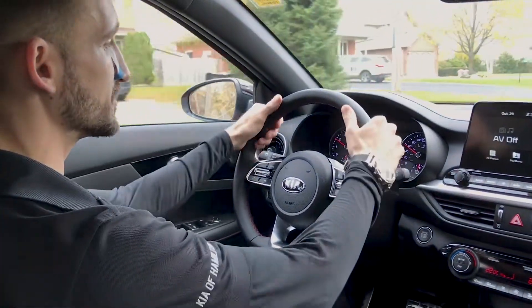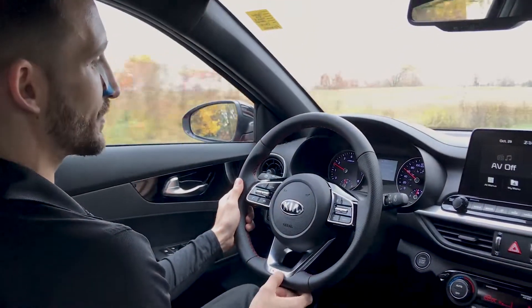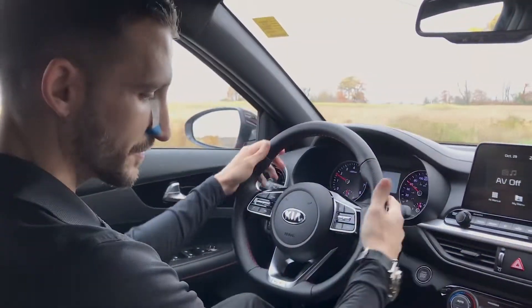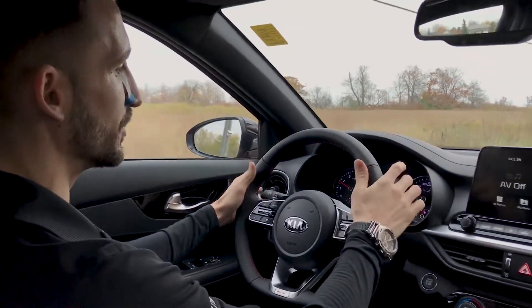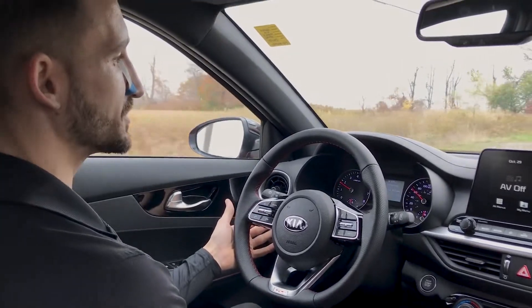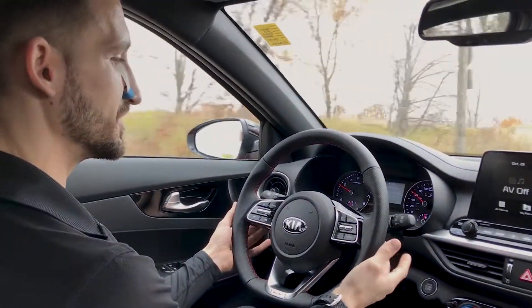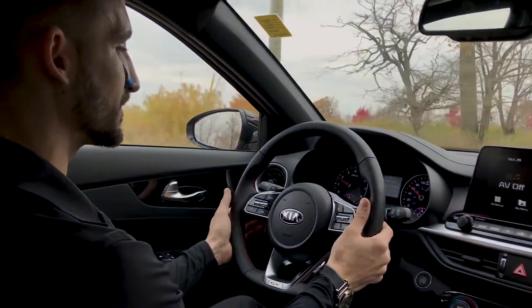First thing you're going to notice is the steering wheel. You've got the beautiful D-shaped steering wheel here with that GT accent right in the bottom. You do have the red stitching and of course leather wrap. Heated as well too, so when the winter time comes the whole steering wheel will heat up for you. You do have the nice paddle shifters, so if you do want to pop this into sport mode, it does have that sport mode where you can simulate a manual transmission with these paddle shifters here with the GT. Just another feature that comes with that model.